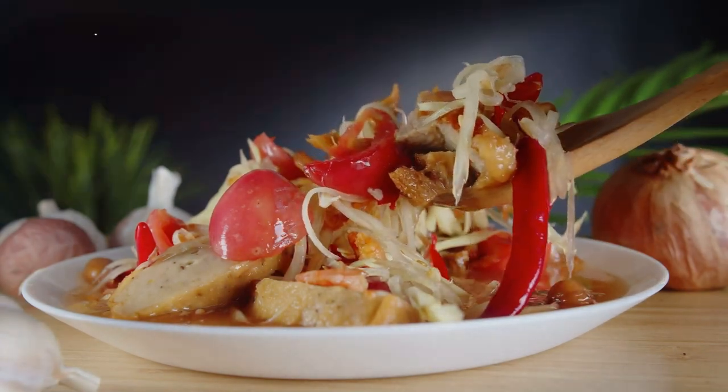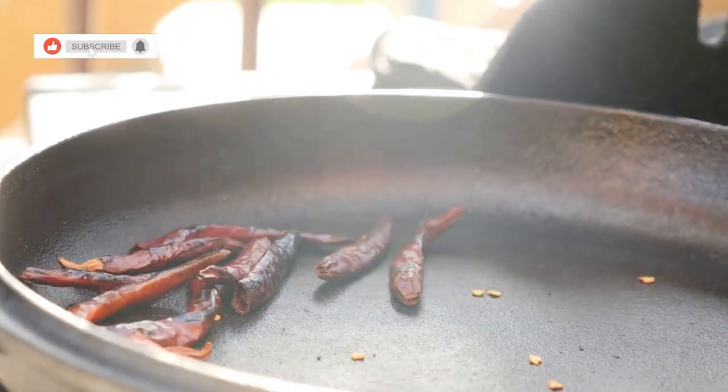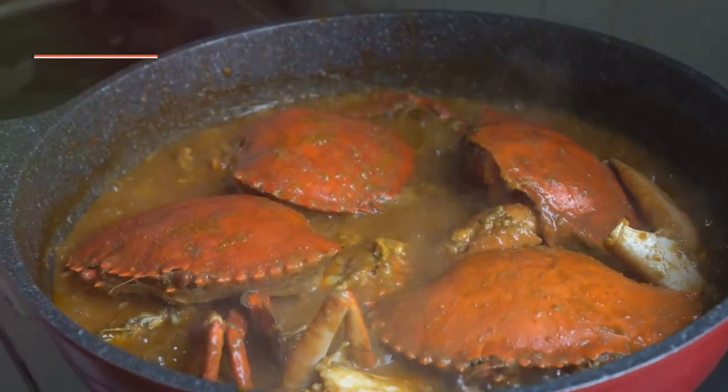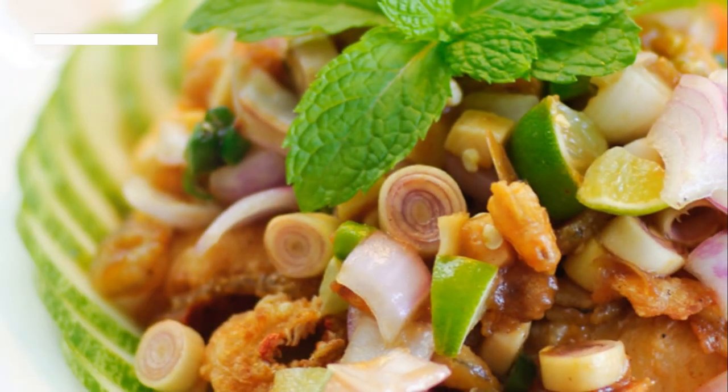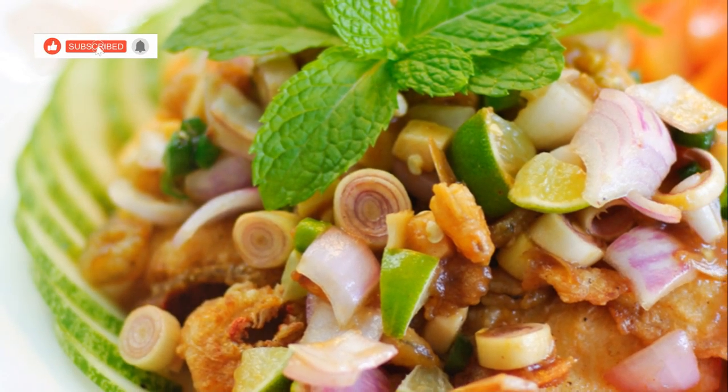Imagine this: you take a bite and the crispness of the papaya hits you first. Then comes the slow burn of the chilies, followed by the umami depth of the fish sauce. And finally, you get that sweet and delicate flavour of the blue crab. This dish is a must-try when in Hua Hin.